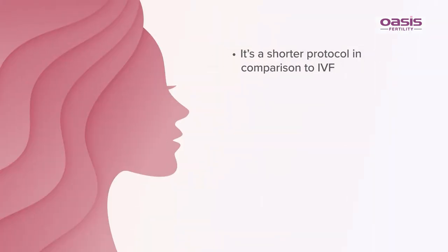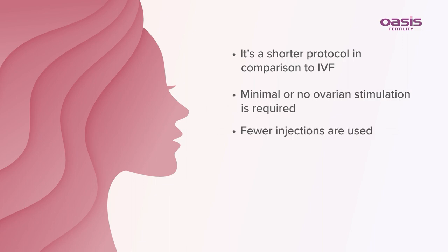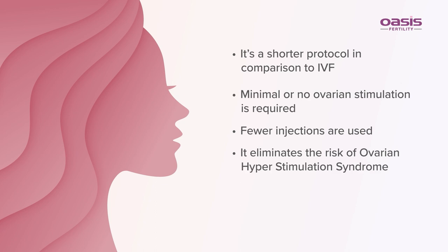IVM is a shorter protocol in comparison to IVF. Minimal or no ovarian stimulation is required, fewer injections are used, it eliminates the risk of ovarian hyperstimulation syndrome, and it is also less expensive.